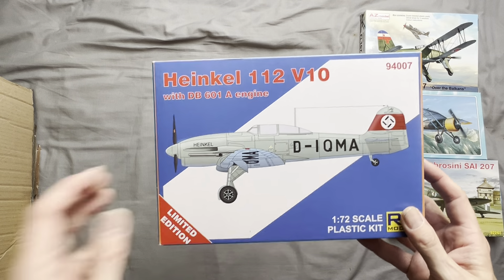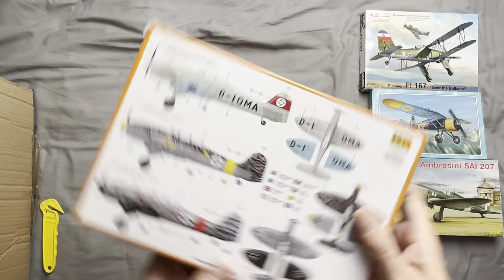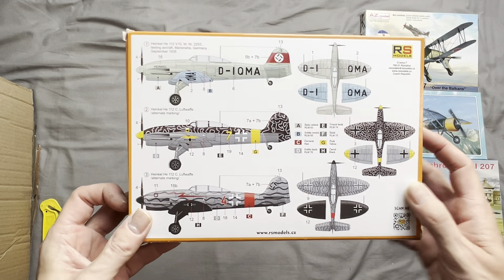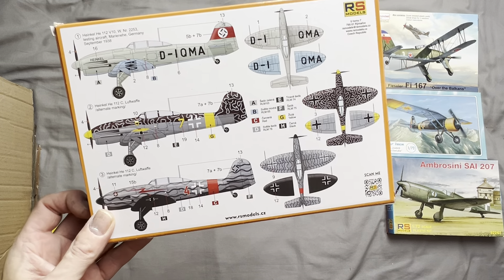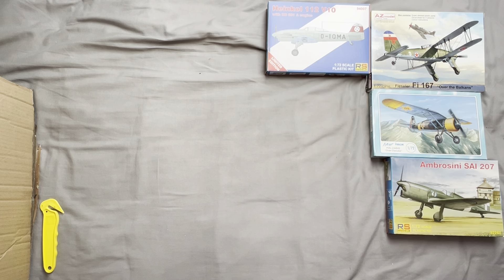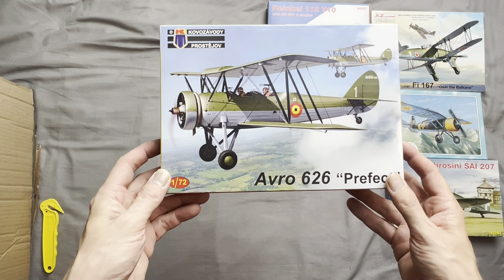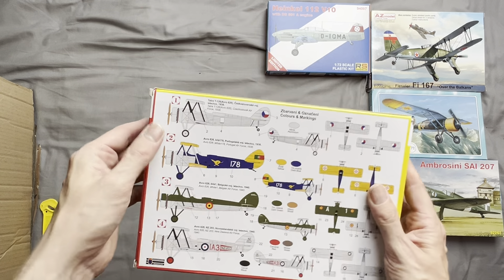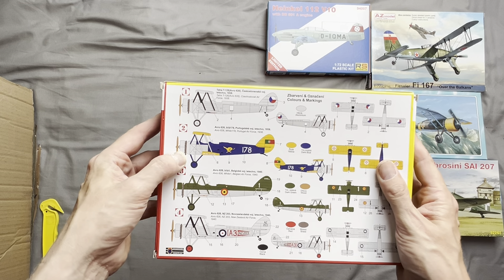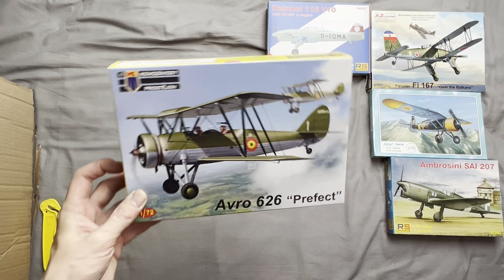Next off we have a Heinkel 112 V10, a late 1930s German aircraft used by a few different countries, mainly as a trainer. Next up we have an Avro 626 Prefect done out in Belgian colours — you can also mark it up for the Czech, Portuguese, and New Zealand air forces. This is mainly a trainer as well.